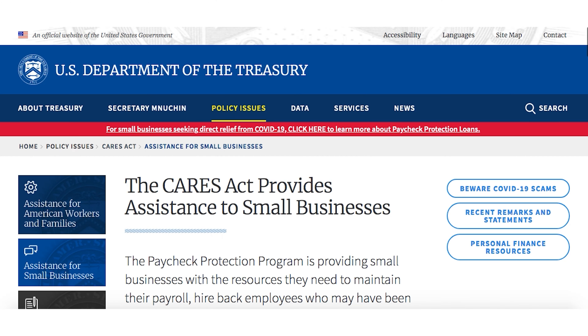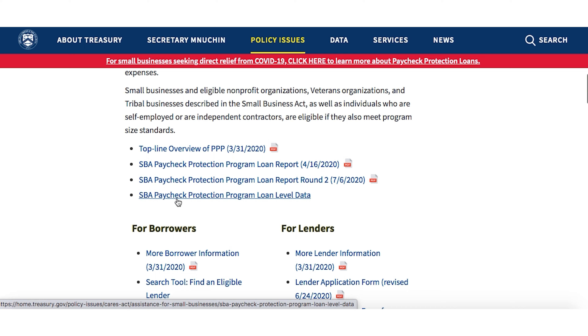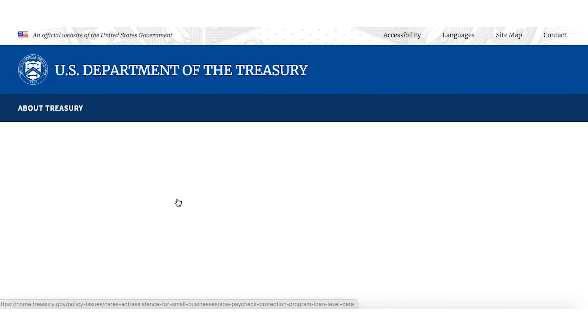If you go to the Treasury.gov website — and again, I'm going to put a link in the description at the bottom to my website that already has the file so it's a little bit easier to open — but if you wanted to go directly to the Treasury.gov website, then here you go. If you click on the banner at the top, it's going to bring you to the CARES Act page. And if you scroll down just a little bit, you're going to see the SBA Paycheck Protection Program loan level data.